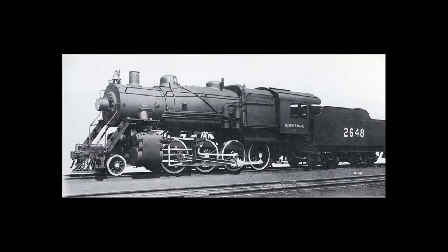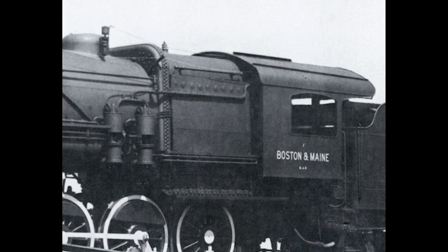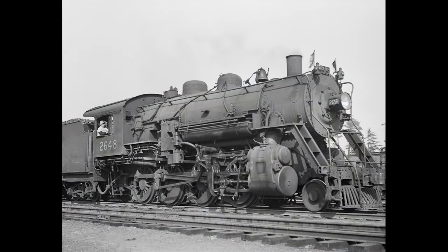Another experiment was the addition of a McClellan water tube boiler on K-8B number 2648. Indeed, the February 1913 builder's photo from Baldwin shows this unique look to number 2648. After seven years in operation, she would be rebuilt to resemble the rest of her class.